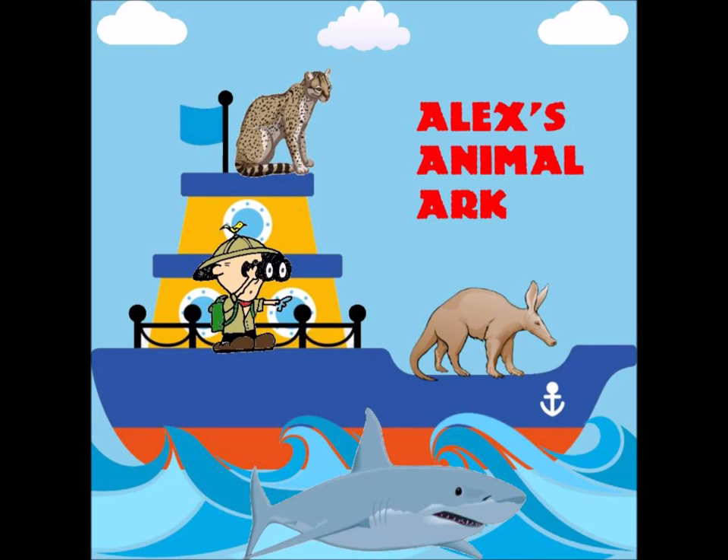So what exactly is a roseate spoonbill? They're the only species of spoonbill native to the western hemisphere. They are a very large wading bird. They can reach lengths of 28 to 34 inches and can weigh between 2.6 and 4 pounds. They can also reach a height of 2.5 feet. Their wingspan can reach up to 4 feet and they live up to 10 years in the wild.